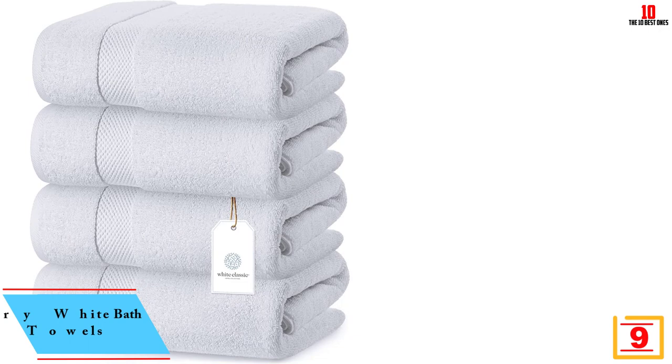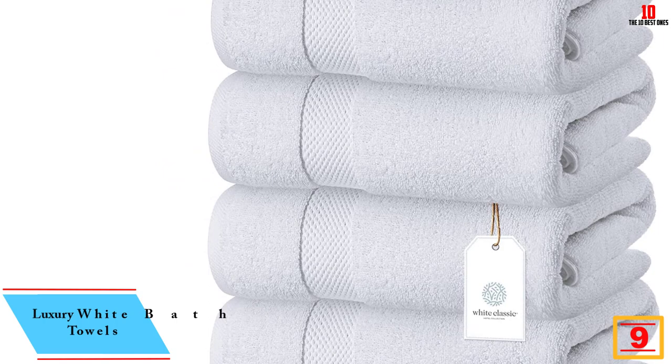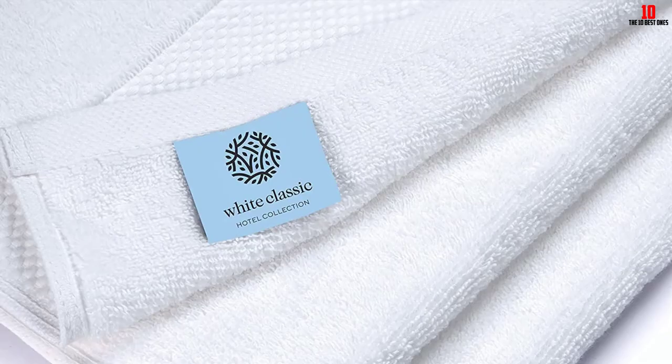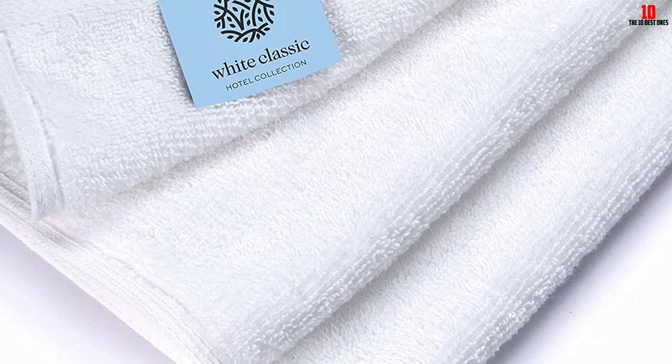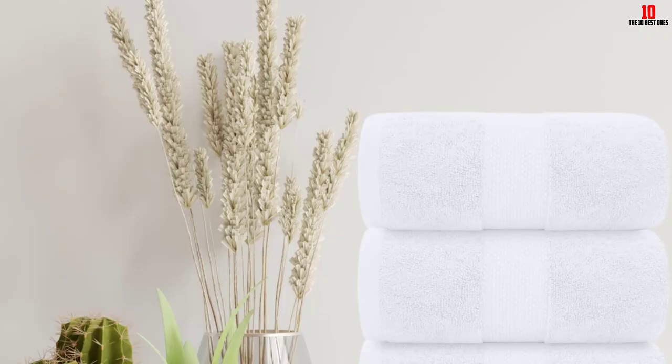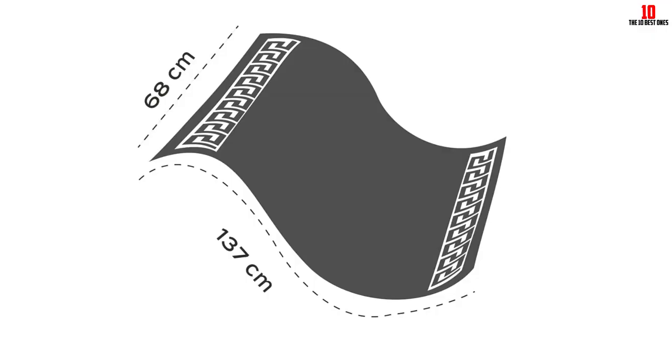At number nine, we have the Luxury White Bath Towels. This set from White Classic is an impressive value, coming with four towels for less than the price of our best overall pick. Made from 100% combed cotton, this pick is noticeably plush and stylish — according to one tester, it feels like a towel from a nice spa or resort. Each towel weighs 700 GSM, which explains its luxurious feel and ample absorbency, drying wet hands in two to three passes and absorbing a full quarter cup of water without dripping.